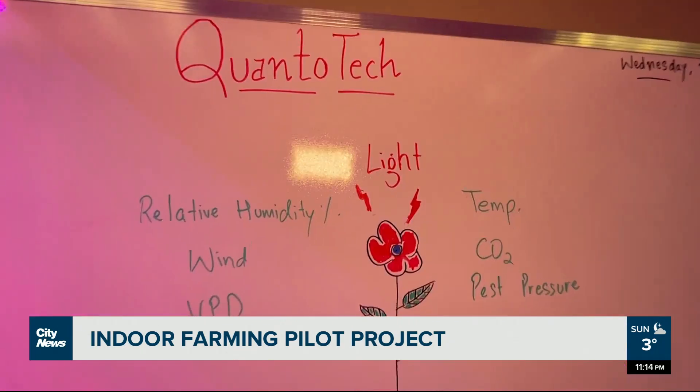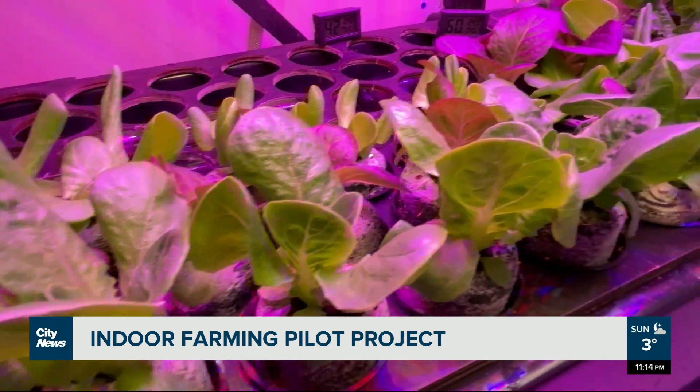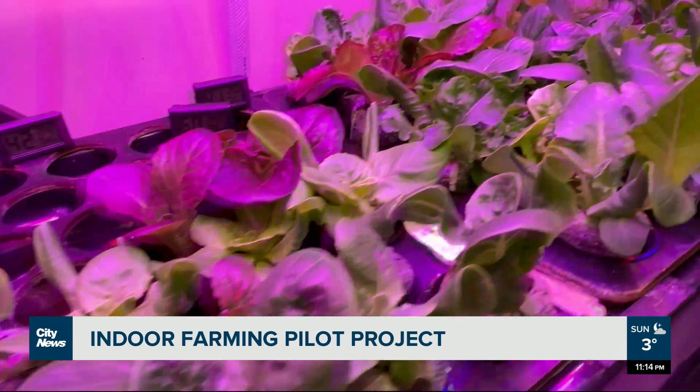Quanto Tech is planning to expand the pilot in the near future in Chilliwack. Angela Bauer, City News.